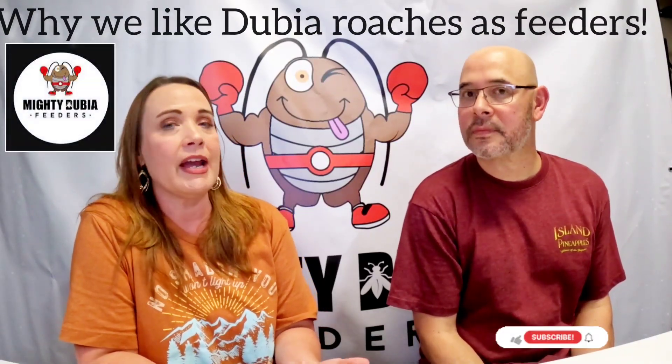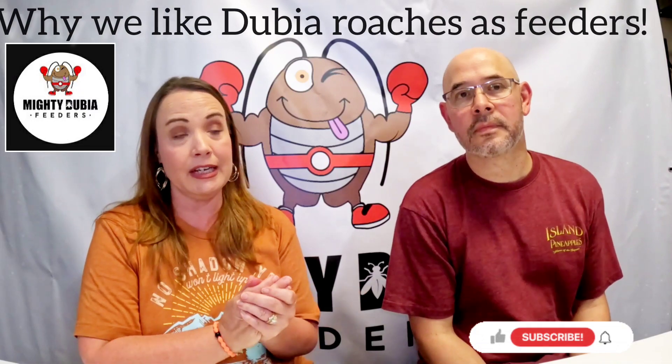Let's talk about the nutritional value of the dubia roach and why it's really, really good. It's not a perfect feeder — there's no such thing as a perfect feeder for your reptiles, amphibians, or insectivores — but of the ones available, it is one of the better ones. We're going to talk about five major categories of why their nutritional value is exceptional.